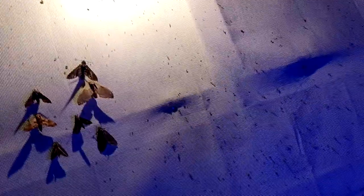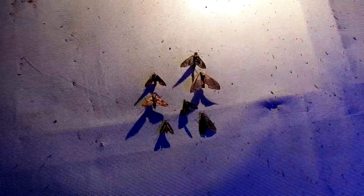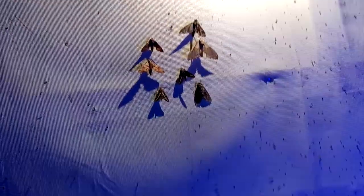It is 1:48 — so it's been 48 minutes of recording. I hope you enjoyed this video, night two of National Moth Week. If you enjoyed, please like, comment, and subscribe, and see you next time.